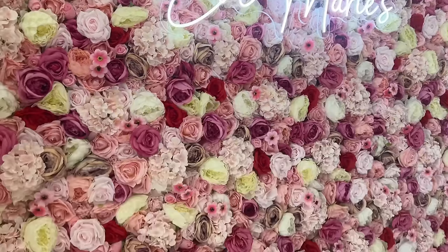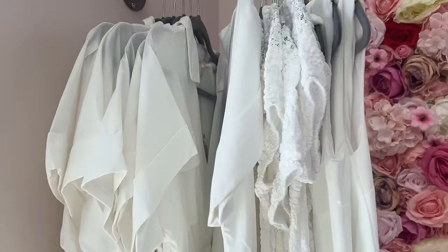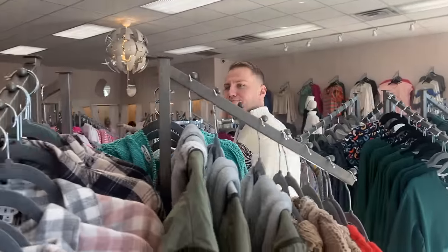Guys, look how cute this boutique is — are you kidding me? I love this! I come in and there's a bunch of white dresses. I think I actually just found the dress — very, very pumped about this. It's Eve Marie's in Hattiesburg on Hardy Street. Y'all have to check them out — they ship online.